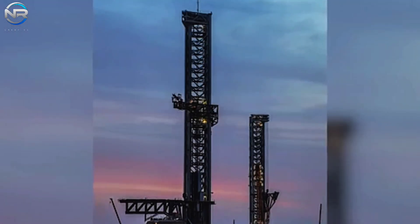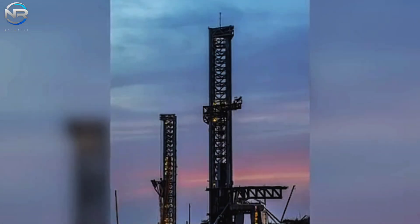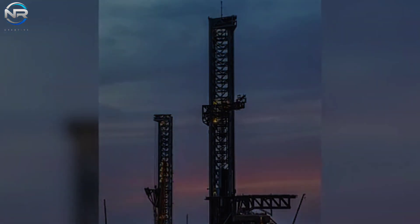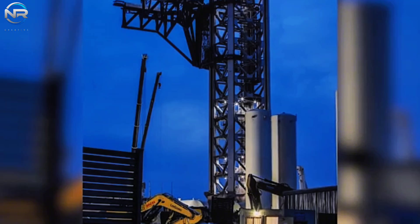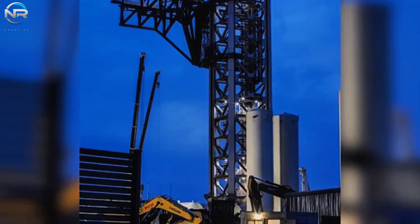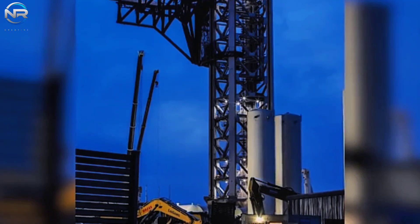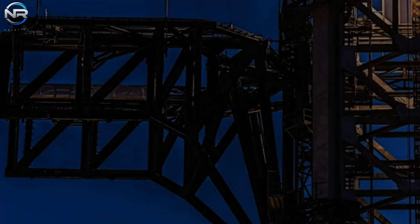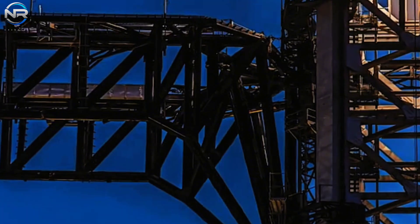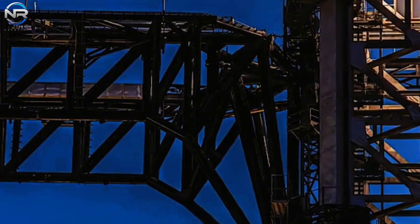The launch tower will incorporate several significant structural and functional enhancements. The tower will be slightly taller than the current Pad A tower, likely to accommodate the next iteration of Starship, Version 2. Additionally, the sump mechanism designed to capture and stack Starship will be reduced in length, as stated by Elon Musk. These modifications are intended to streamline complexity and minimize redundancy. The blowpipe mechanism will undergo further refinement, and improvements will be made to the landing rail and pin system for better compatibility with Starship's landing pins, which are relatively smaller and shorter than those used on the Super Heavy.